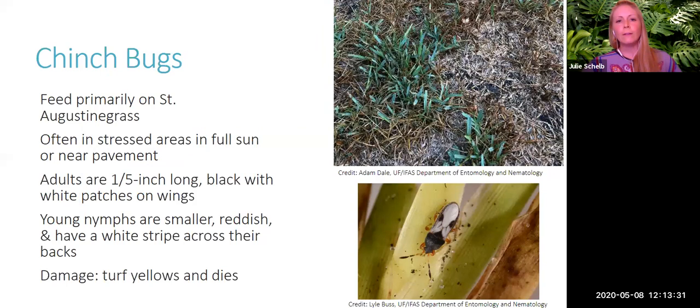The next plant pest is chinch bugs, which primarily feed on St. Augustine grass. They're often found in stressed areas — full sun or near pavement where it's hotter. When plants are stressed, they're more susceptible to pest problems. Chinch bugs are about one-fifth inch long, black with white patches on their wings, with reddish young nymphs that have a white stripe across their back. The turf turns yellow and dies from chinch bug damage. Knowing your turf grass type helps identify what pest may be the problem.